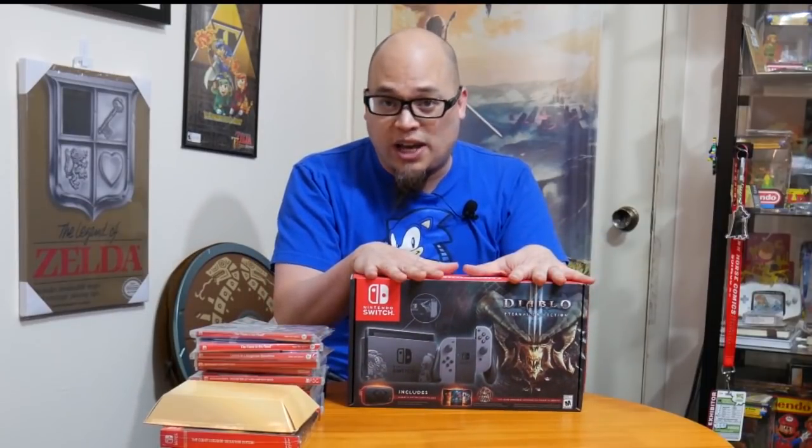If you're talking about actual Switch consoles that are rare, the Diablo Switch will probably be the rarest of all switches released to date. It was a GameStop exclusive, it's rated M for Mature — look at it, the devil is straight up on it. This is going to be a very rare Switch, and it has Ganon on top of it.